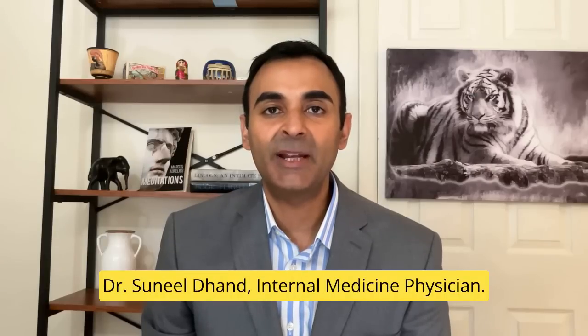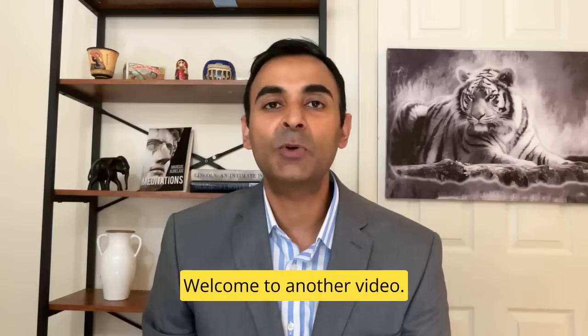Hi everyone, Dr. Sunil Dand, Internal Medicine Physician. Welcome to another video.